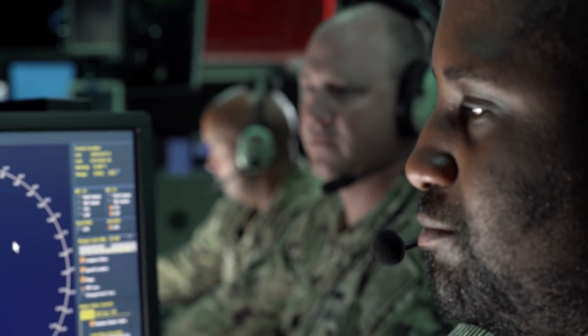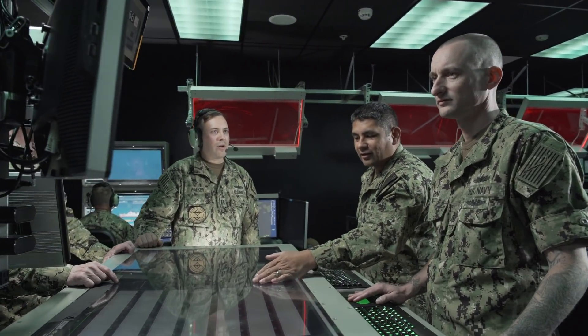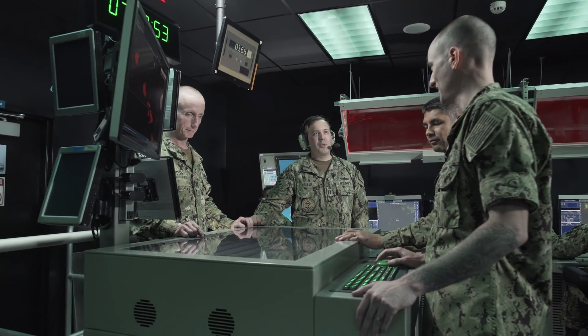Which is to train. Since the trainer is a tactical code-based system that runs the same tactical software as on the ship, to them it's like they're on their ship, they're on deployment, and they're fighting the ship for real.